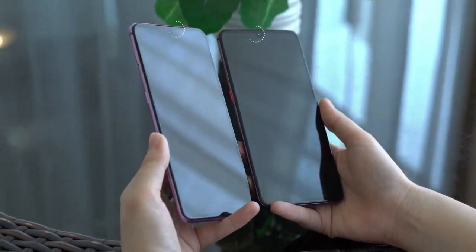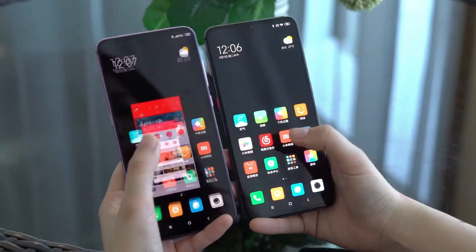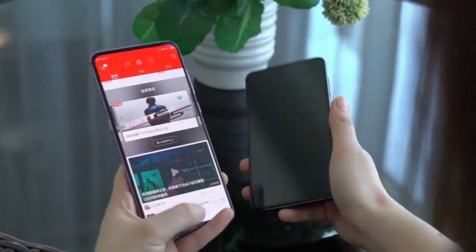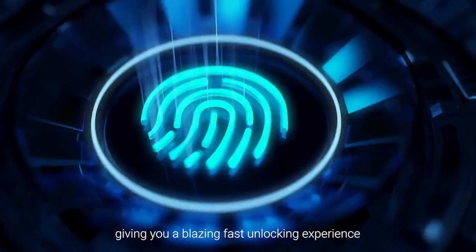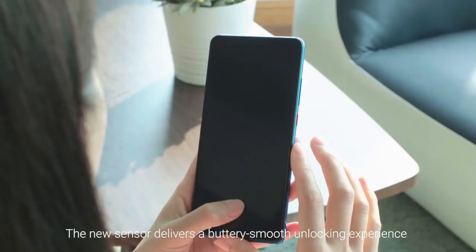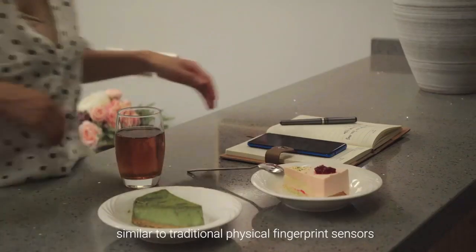My name is Rahul and you are watching Home Tech. So let's get started. This phone features a 6.39 inch AMOLED display from Samsung, with a 91% screen-to-body ratio, FHD+ resolution, and 600 nits brightness. Good clarity and pixel density will be found in this display, which will also provide an in-display fingerprint sensor like the Mi 9.